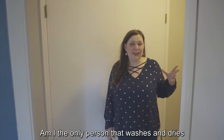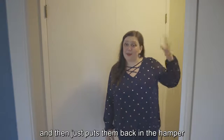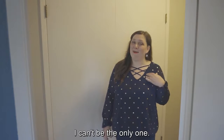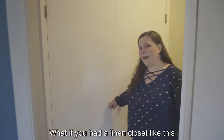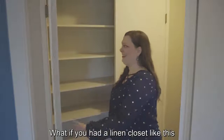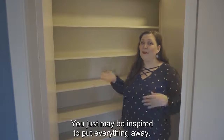Am I the only person that washes and dries the sheets and the towels and then just puts them back in the hamper and doesn't put them anywhere else? I can't be the only one. What if you had a linen closet like this to put everything in? He just may be inspired to put everything away.